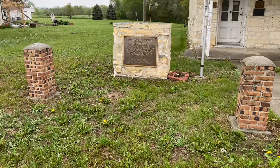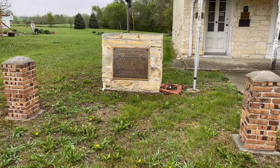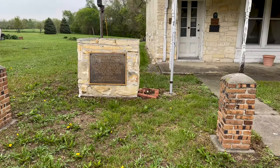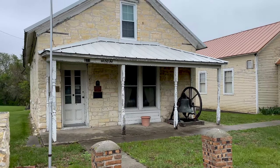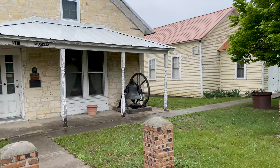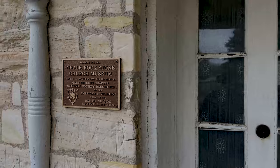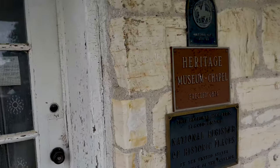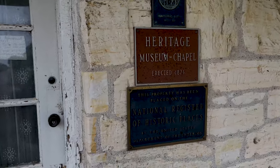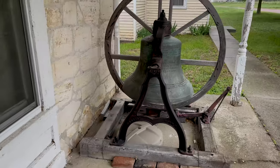Hey everybody, Daniel from Real Family Adventures and Memories. I'm here at this site, Methodist Church, that was erected in 1872, built from native chalkstone. This is the Heritage Museum here in Scotland, South Dakota. It's on the National Register of Historic Places. It looked closed, but it's actually open by appointment only, so I'm going to try to call and make an appointment before we leave back to California.